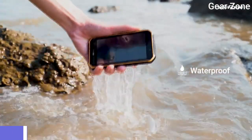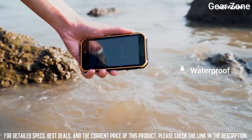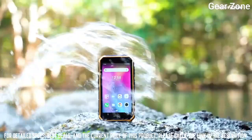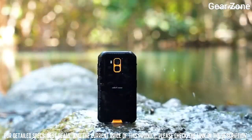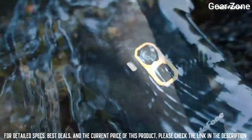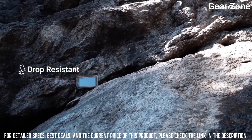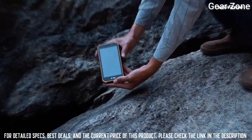Top 10: Ulefone Armor X7 budget phone. Equipped with a 13 megapixel camera, it also comes with a dual rear flash and a 5 megapixel front camera for swift face unlock and exquisite selfies. With multiple network support, the Armor X7 Pro supports dual SIM dual standby.